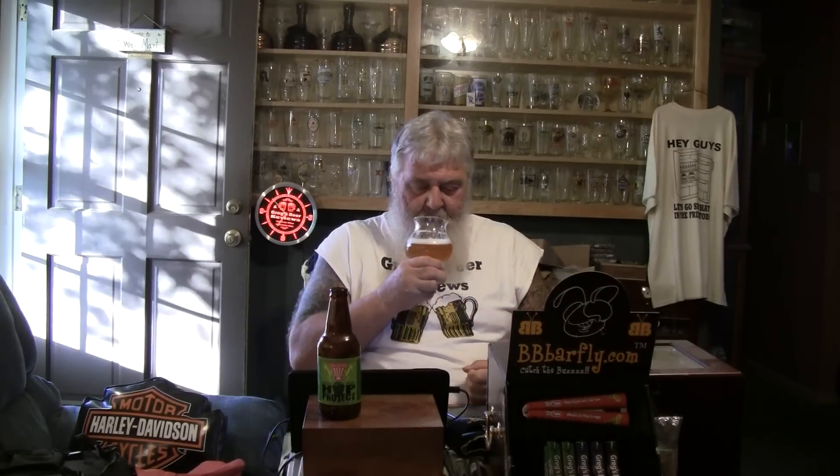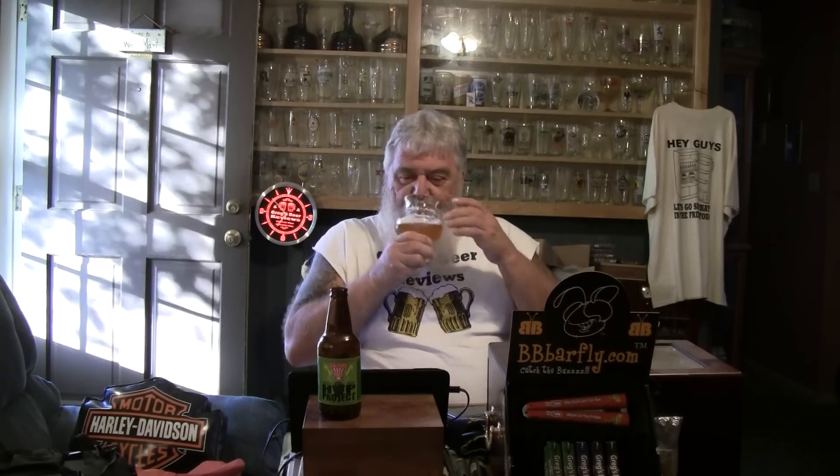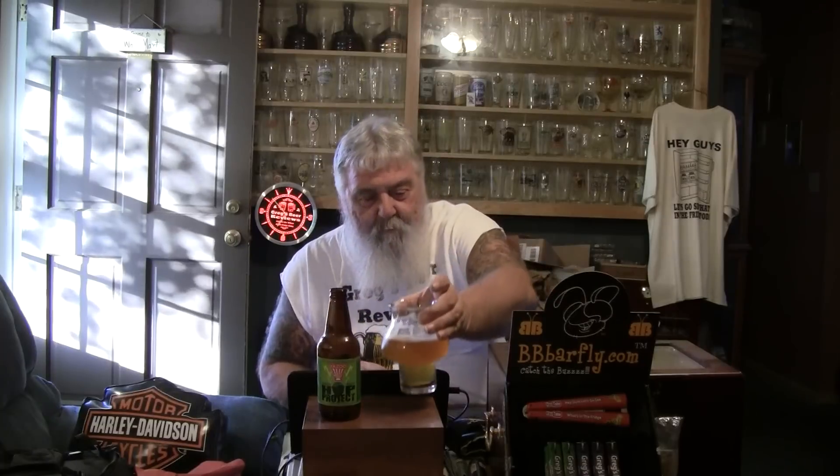Big bitterness on the back end. Definitely would think this is in the 70s as far as IBUs. Pine, grapefruit, pineapple, tangerine, oranges, maybe some hints of some tropical fruits — maybe some pears or apricots. Very tasty. I don't have the IBUs listed on either site here, but if I was guessing, I would say it's in the 70s.